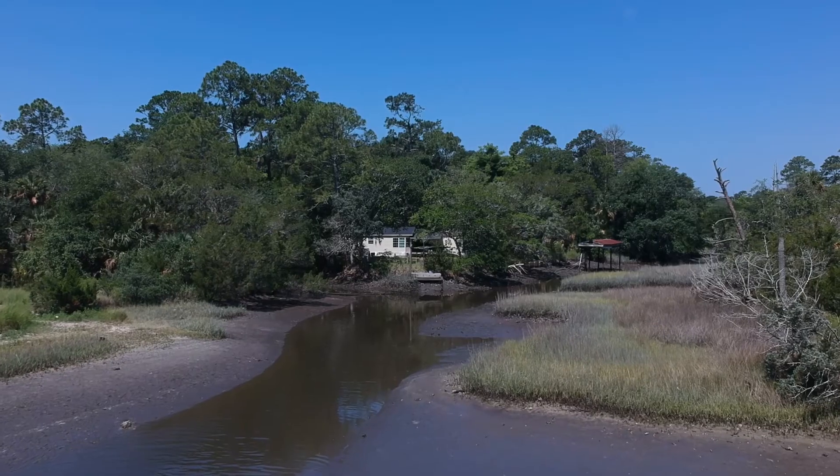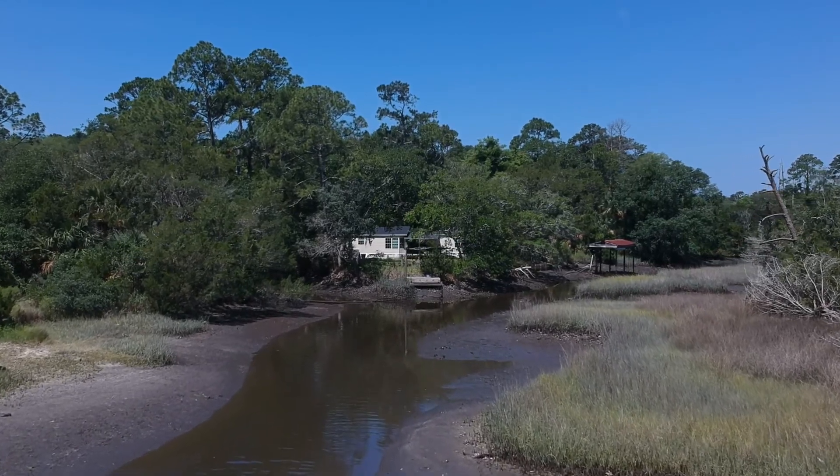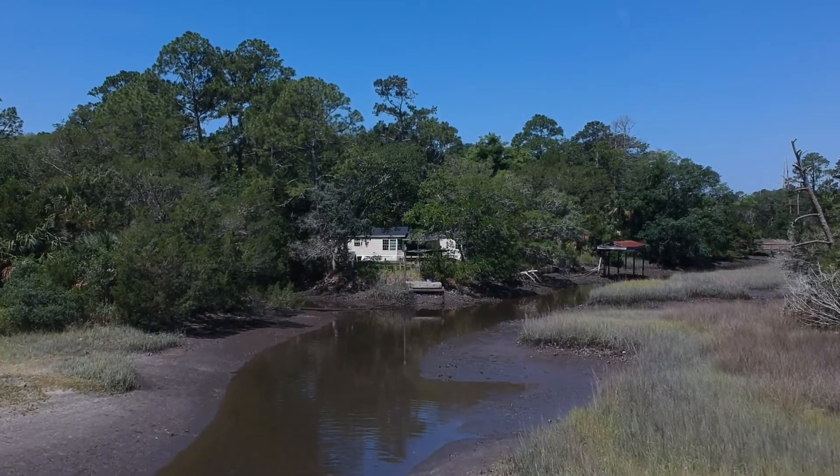My dad uses it to film over the top of his hunting land so he can see how his feeders are looking, how the paths are looking — it's great for that. You can use it for real estate, for filming high-level shots of a property you're trying to sell. Great for that. You can film it for just family stuff — picnics, family get-togethers, family reunions — all kinds of cool things like that you can use the DJI Spark for.